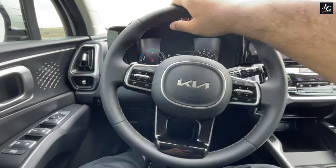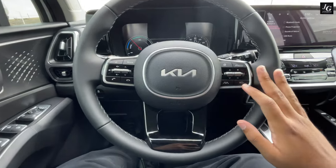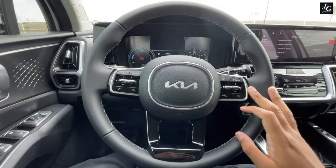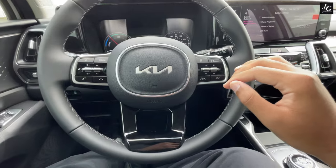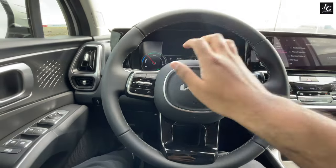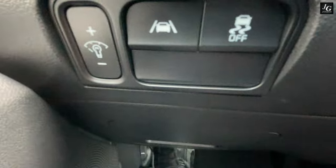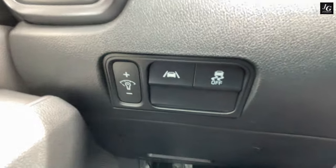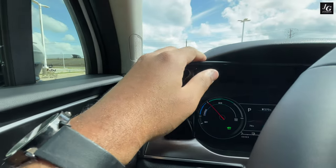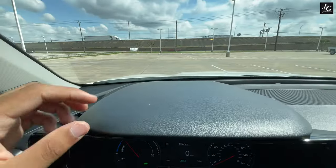Coming to the steering wheel, it is leather-wrapped with nice white stitching, great thickness, and comfortable to hold. The steering wheel is manually adjustable — no power tilt and telescope on the Sorento Hybrid. In the center, we have the new Kia logo. The horn test reveals a pretty strong sounding horn. Coming down the steering wheel, we have buttons for dashboard brightness, lane keep assist, traction control, and a blank button that becomes a trunk control on the EX trim. There are also manual paddle shifters on the steering wheel.